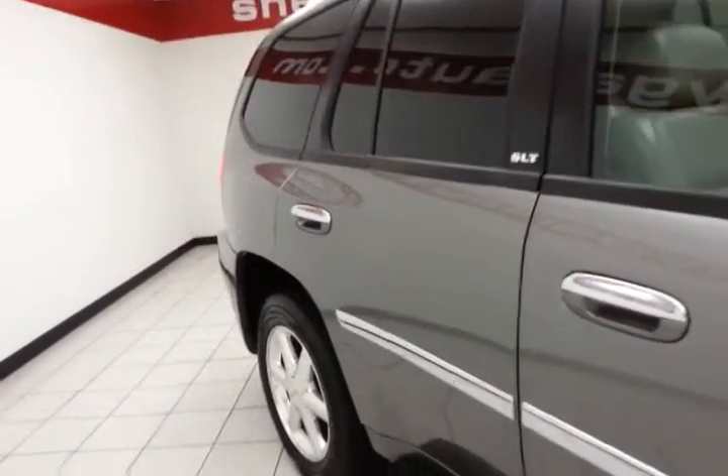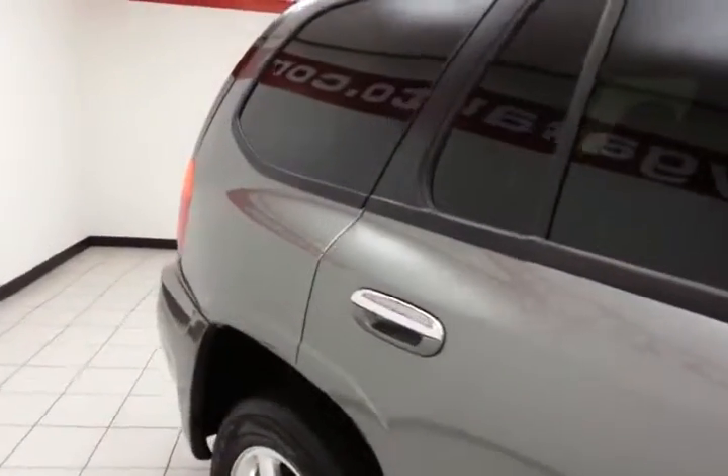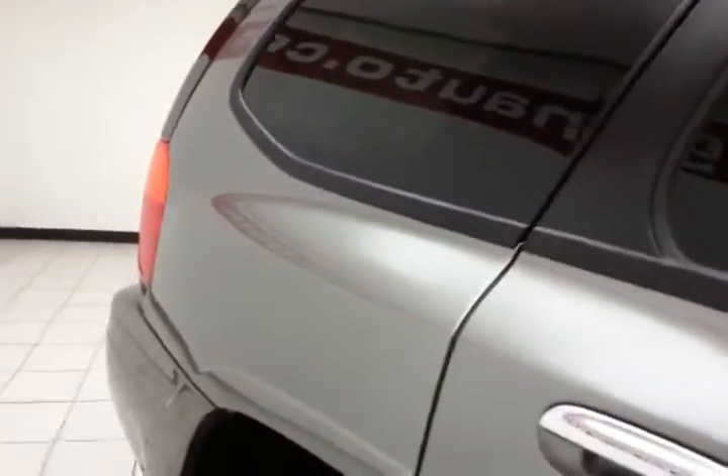Full complement of safety features: traction control, stability control, along with side airbags, helping to keep your family and friends safe and your insurance costs down.